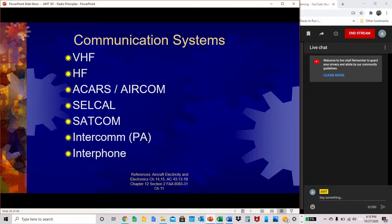A list of some of our communication systems equipment includes: VHF, HF, ACARS, AIRCOM, SELCAL, SATCOM, Intercom, PA, and Interphone. We will get into those in more detail in further lectures.